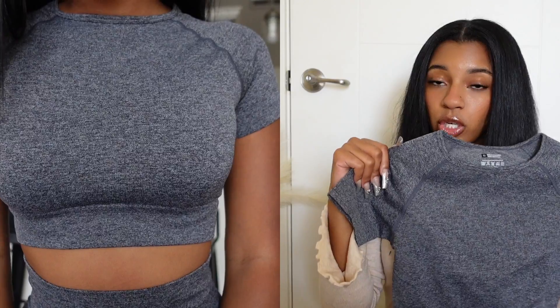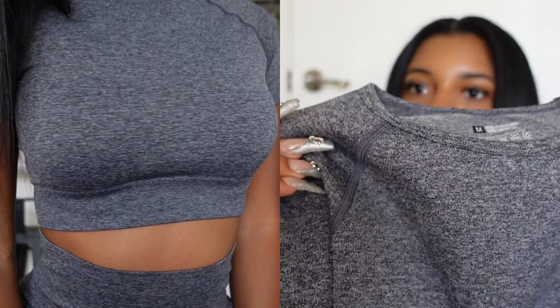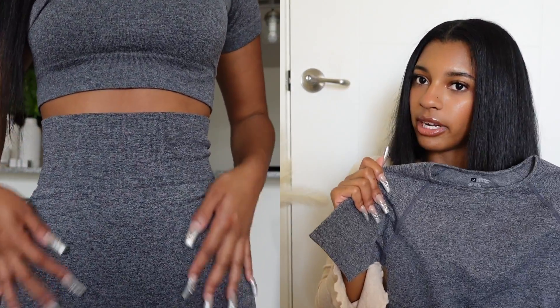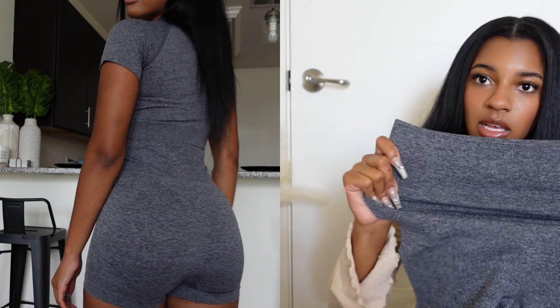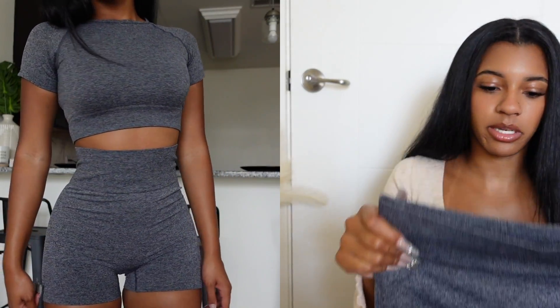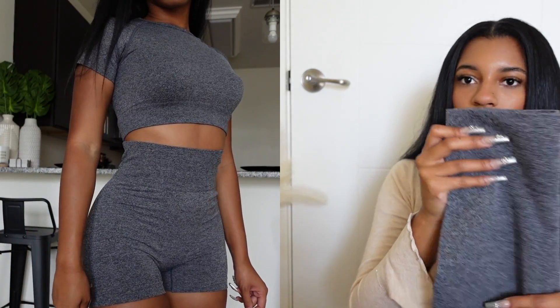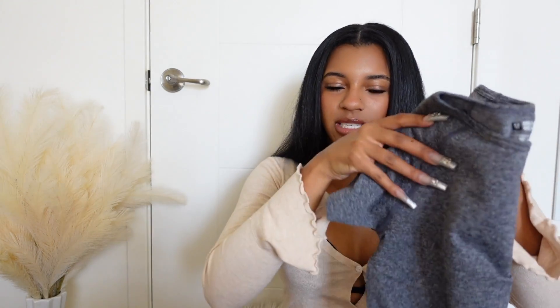Next I have this workout set — a workout shirt, here's the back. It's like this thick material, very good quality, very stretchy but not too stretchy, and it fits very good. Here are the shorts — I like these little spandex shorts, they fit very good, very thick material, has the band right here. It's kind of short but cool to work out in, great material, just a very cute set if you want to work out and not get too hot.